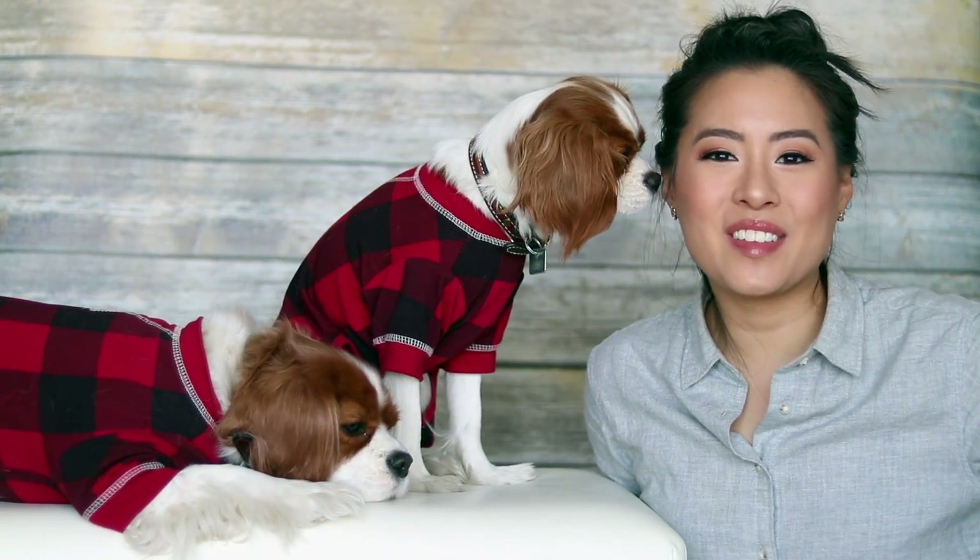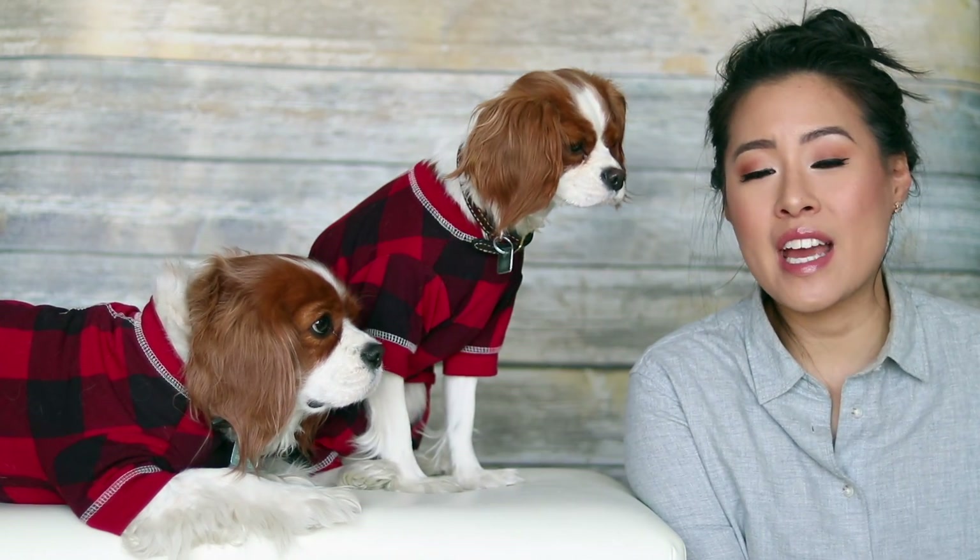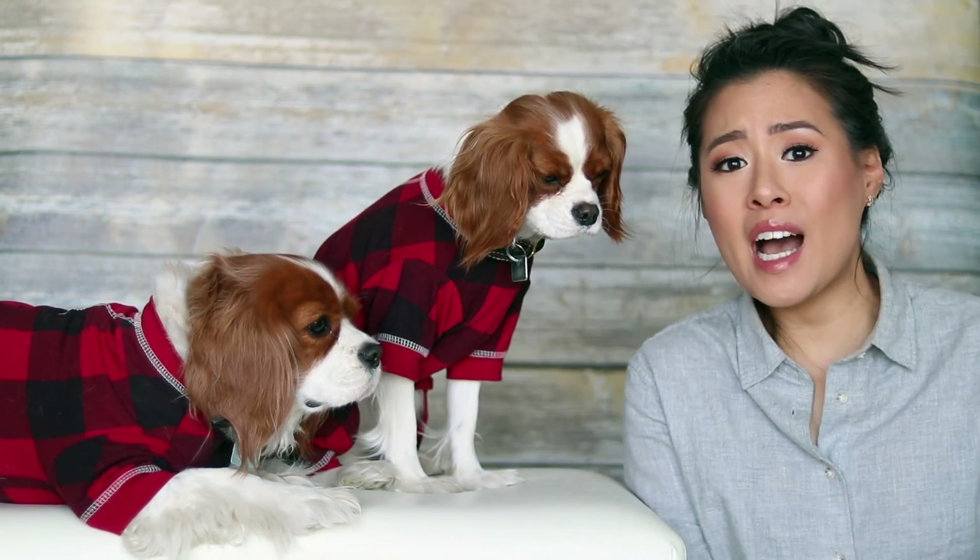Hi everyone! Welcome back to Herky the Cowboyer's channel. I'm here today with Herky and Milton for a new video of our travel series.